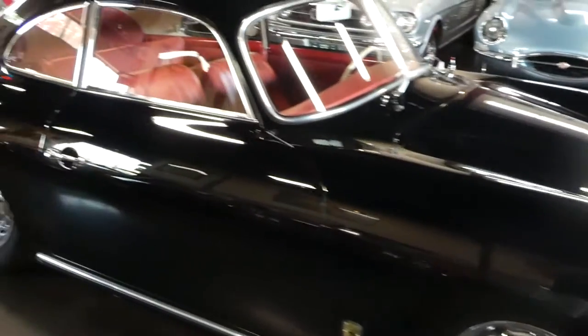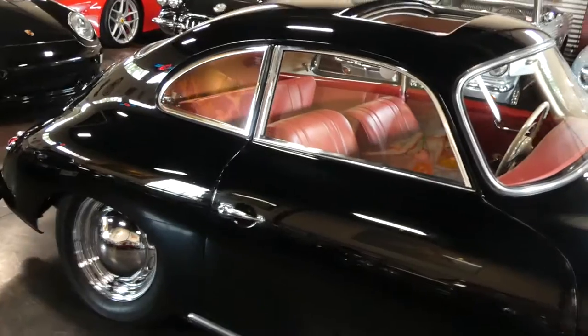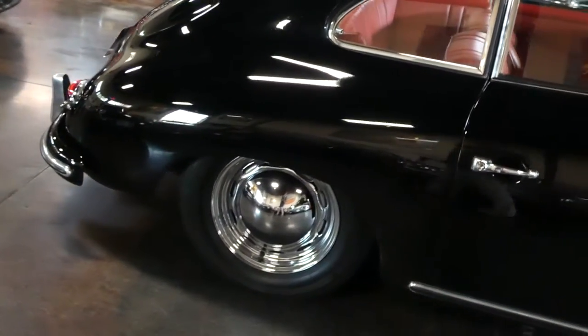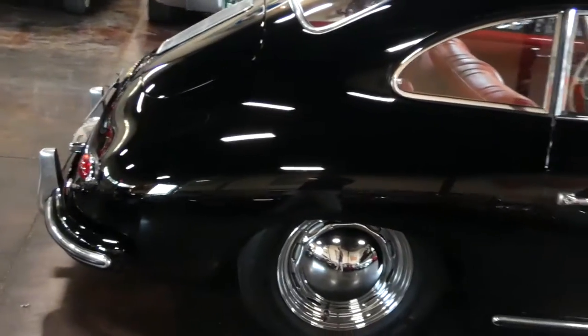This was originally the color combination that this came out of the factory with, so it's original — black exterior, red interior.